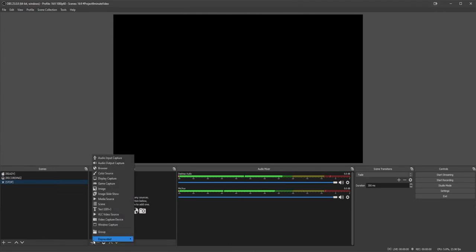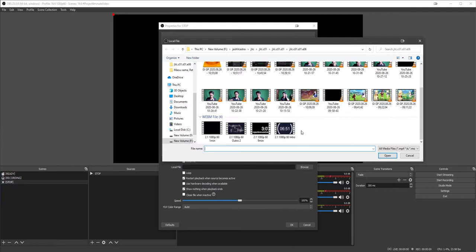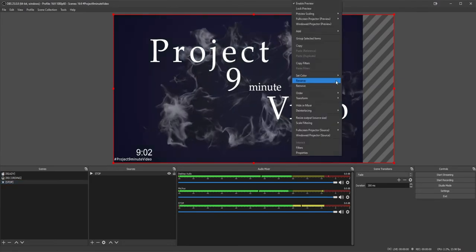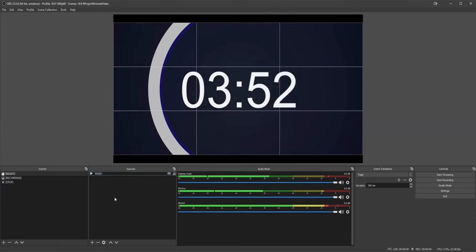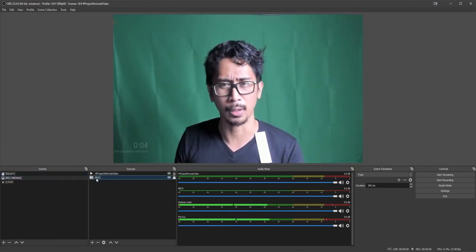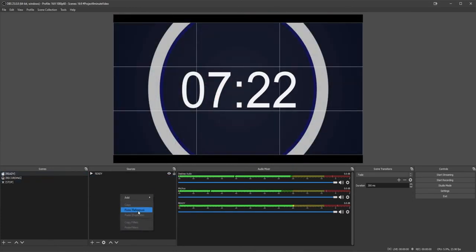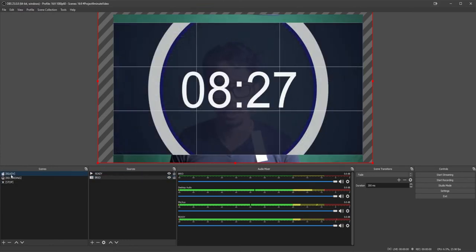For the Stop scene, add a Media Source - it's going to be called 'Stop' in the file. Browse for the outro file, open it. Same settings: restart playback when source becomes active, show nothing when playback ends. Hit OK. Transform it to fit the screen. Now for the Ready scene - we forgot to add the camera. We want the video capture device on all scenes. Copy the Brio source, go to scene Ready, paste as Reference, make sure it's at the bottom. Do the same for Stop - paste Reference, make sure it's at the bottom.